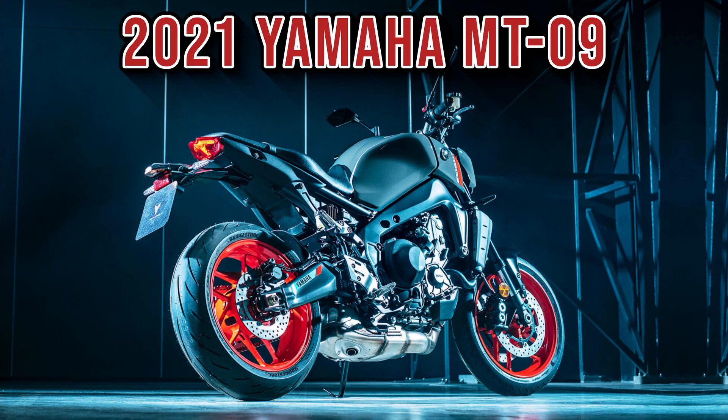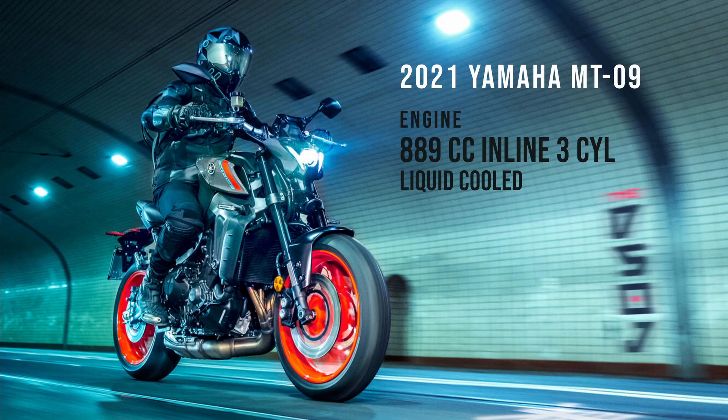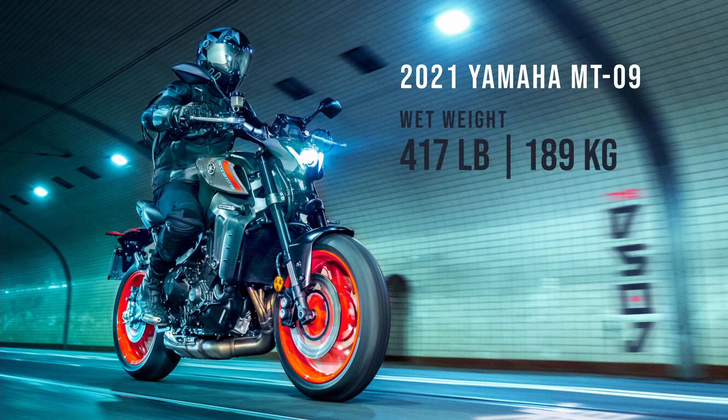Today in our Do I Fit series, we're looking at the 2021 Yamaha MT-09. As per usual, I'm covering height ranges from 5 foot 3 to 6 foot 4 inches tall, and I'll be showing seated and foot down positions.